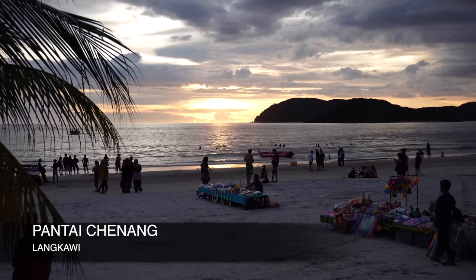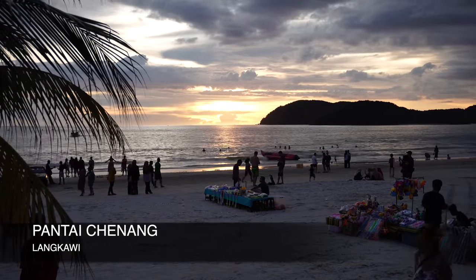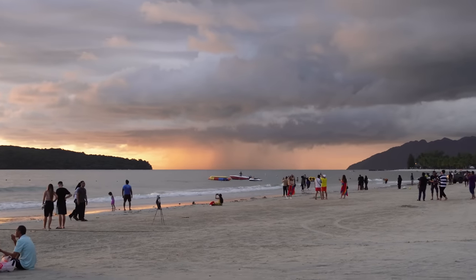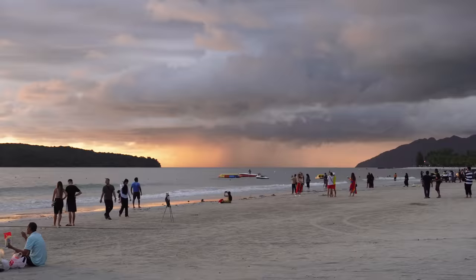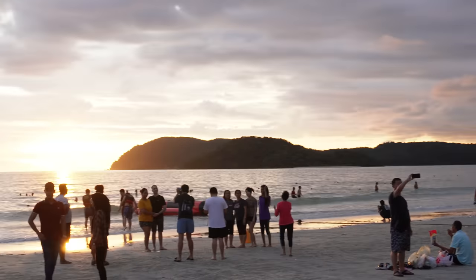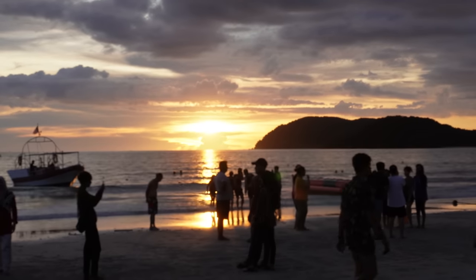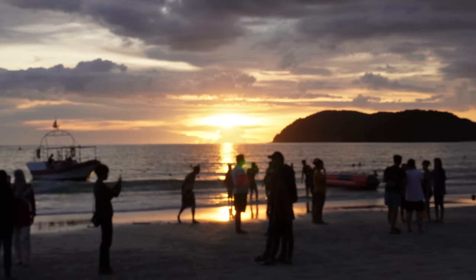We are currently on Pantai Chenang Beach and the sun is setting. It's a beautiful, beautiful view — lovely atmosphere. Everyone's here just sat watching the sunset. Look at that rain — it's literally heading here right now. We've got a beautiful sunset on one side and rain that's literally about to hit here.